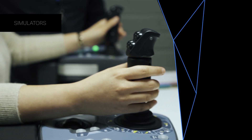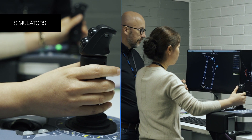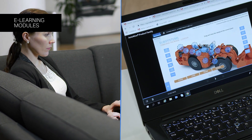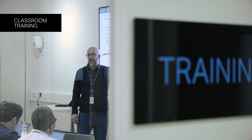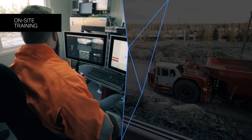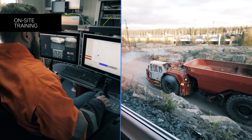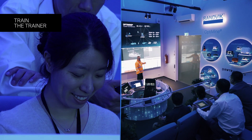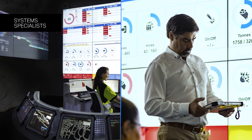We offer simulators, e-learning modules, classroom training, on-site training, and train-the-trainer development, as well as system specialists at different levels.